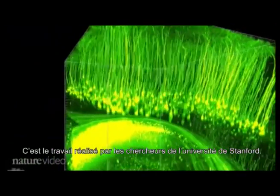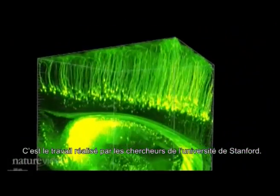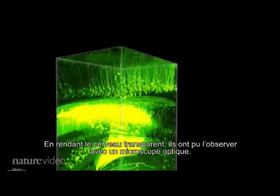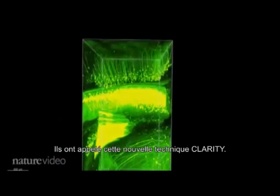This is the work of Carl Deisseroth and his team at Stanford University. By making the entire brain transparent, they were able to image it using a light microscope. They call the new technique CLARITY.